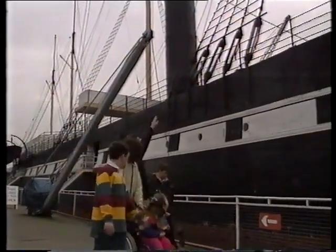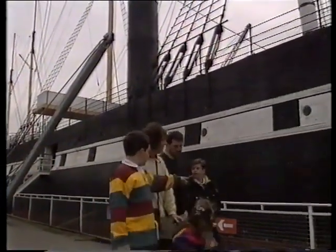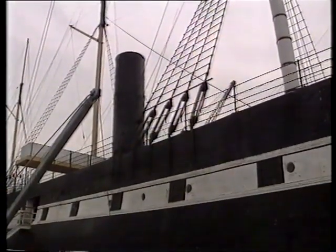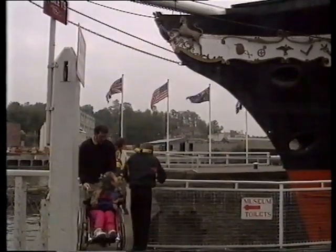The sailors used to climb up those rigging and let the sails down.